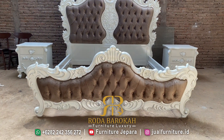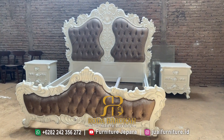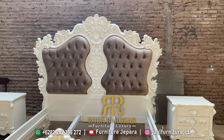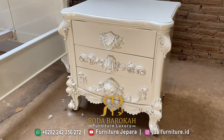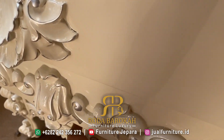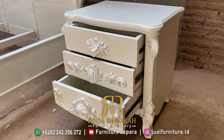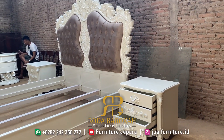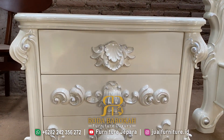Dipan ini merupakan dipan yang memiliki kualitas yang bagus dan terbaik karena diproses dan dibuat langsung oleh Roda Barokah Furnitur, sehingga jelas memiliki kualitas yang mewah dan tinggi. Roda Barokah Furnitur merupakan tempat segala furnitur yang anda butuhkan, dari furnitur untuk kebutuhan rumah hingga lainnya, semuanya ada di toko kami. Jika anda masih belum menemukan apa yang anda cari, bisa langsung kami bantu dengan cara menghubungi kontak kami yang ada di video ini ataupun di deskripsi kami.